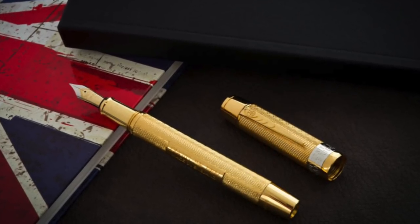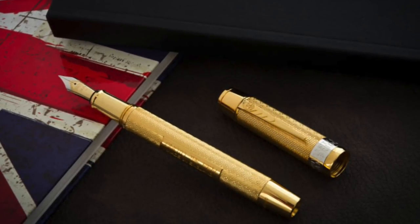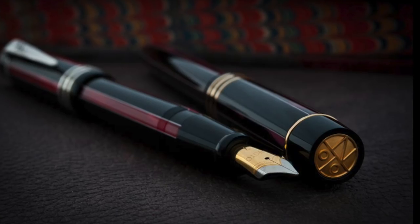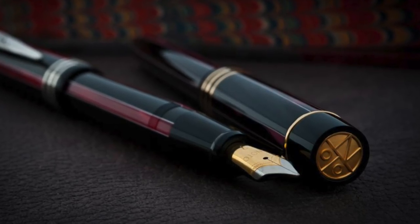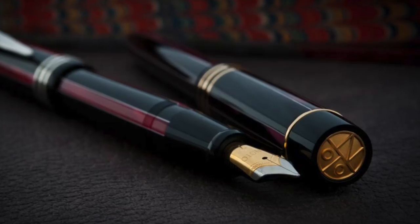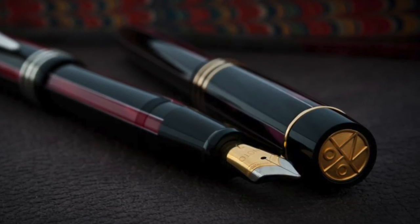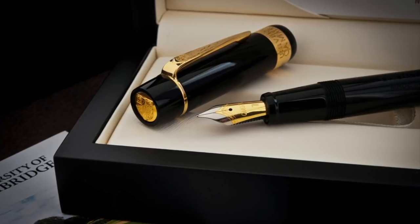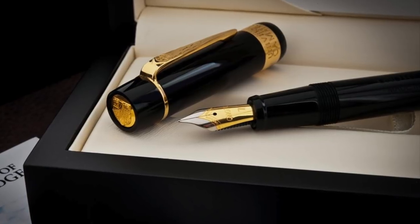A mechanical engineer and inventor by the name of George Sweet had invented and patented a self-filling fountain pen. The patent was subsequently purchased and became the Onoto plunger filling system, which is still found in some of the pens to this very day. The Onoto pens were an immediate success in the UK and internationally.